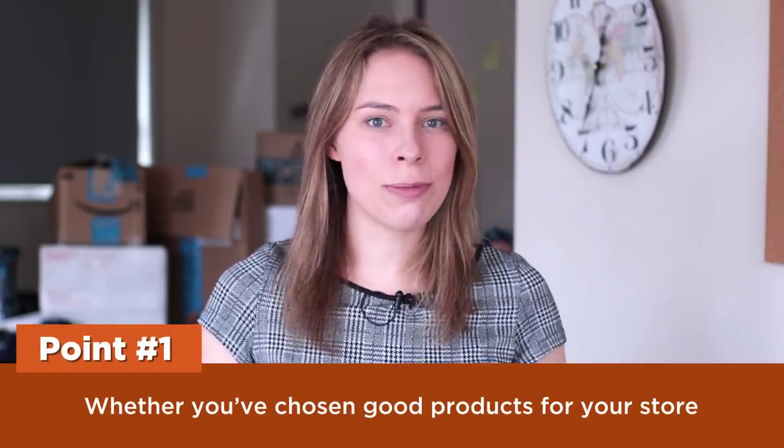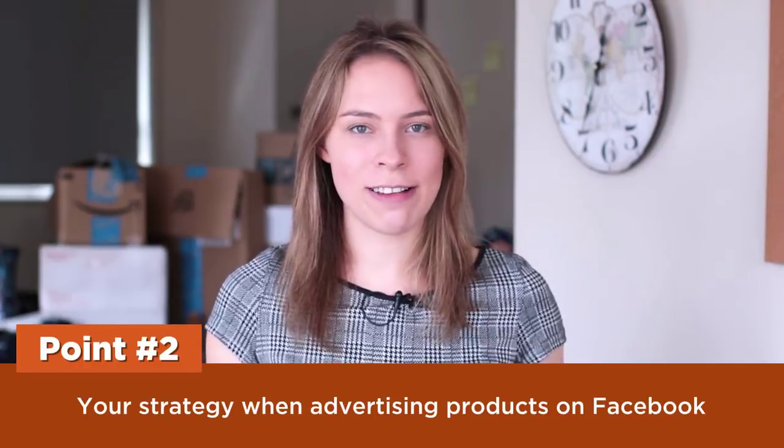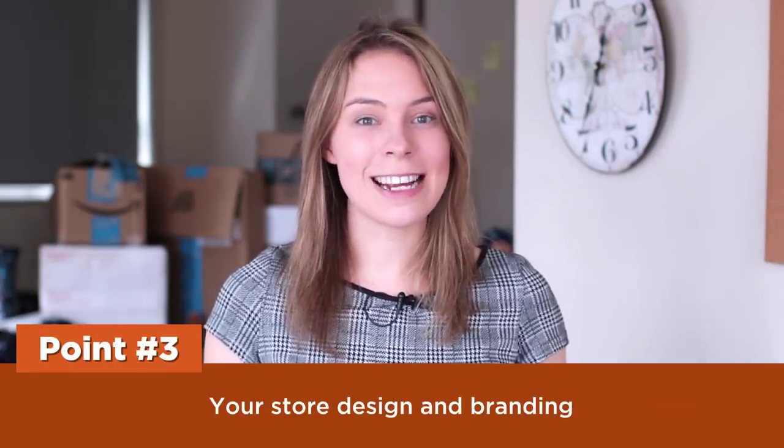In this store review, I'm gonna be looking at three major points of your store, and I'm gonna be quite blunt, Lucas, so I hope you don't get offended. One: whether you have chosen good products for your store. Two: your strategy when advertising products on Facebook. Three: your store branding and design.